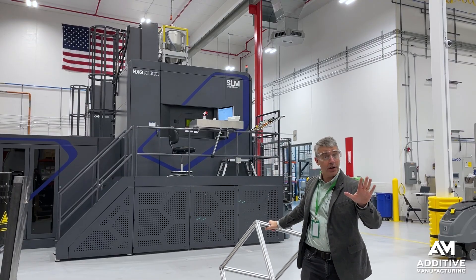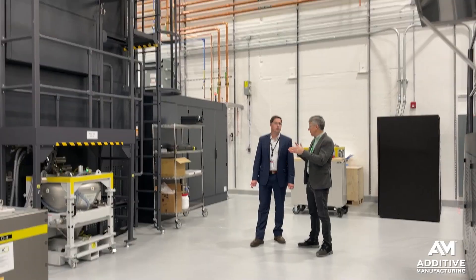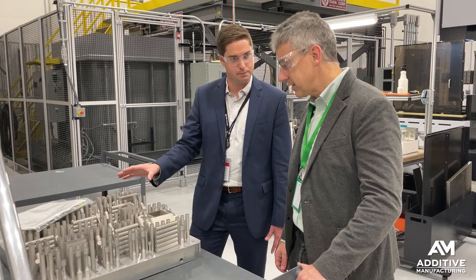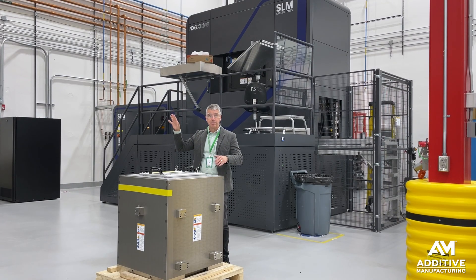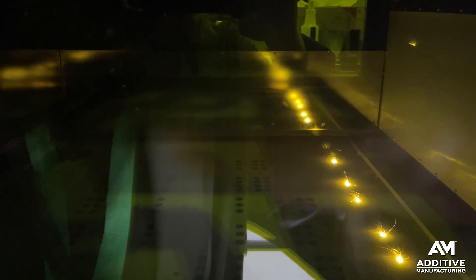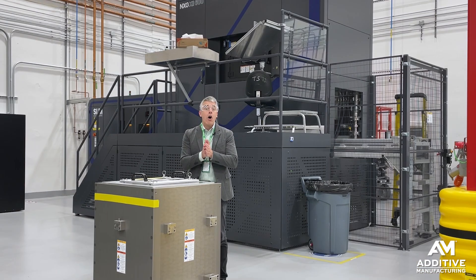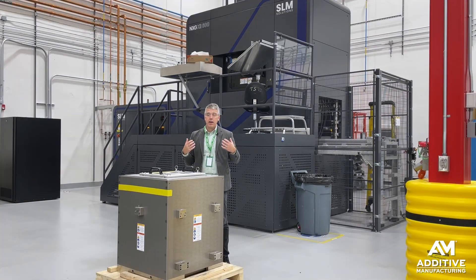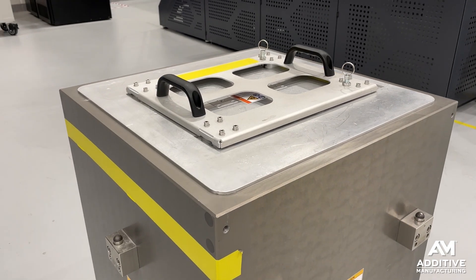Let me walk you through the production steps that occur inside this vertically integrated additive production facility. The starting point is powder raised to the top of the machine. A build cycle that will probably take days replaces what used to be a much longer lead time involving various suppliers, various assembly steps — some of them joining steps requiring very high skill — all of that together delivering a high loss rate. All of that is replaced by a build cycle consolidating what used to be an assembly into single-piece builds. At the end of that cycle, this chamber is what comes out of the machine.